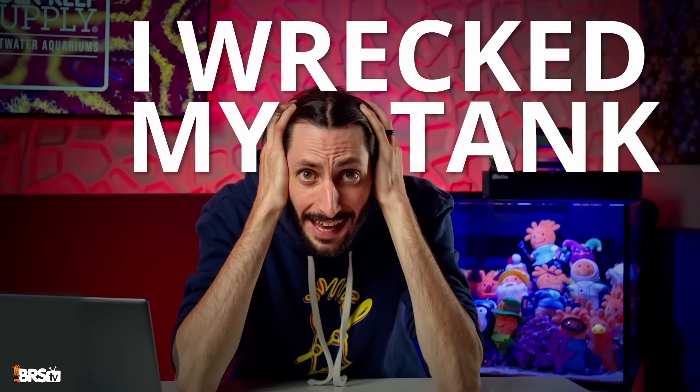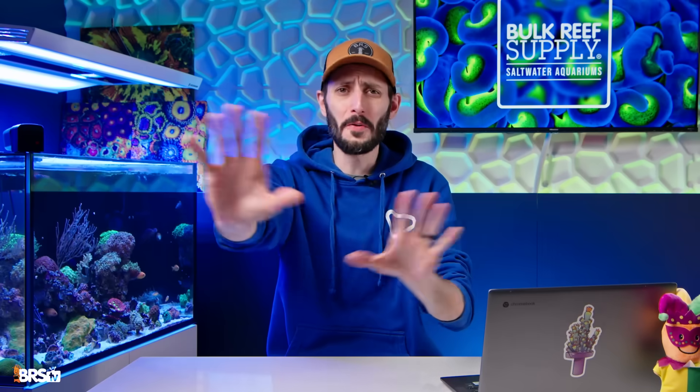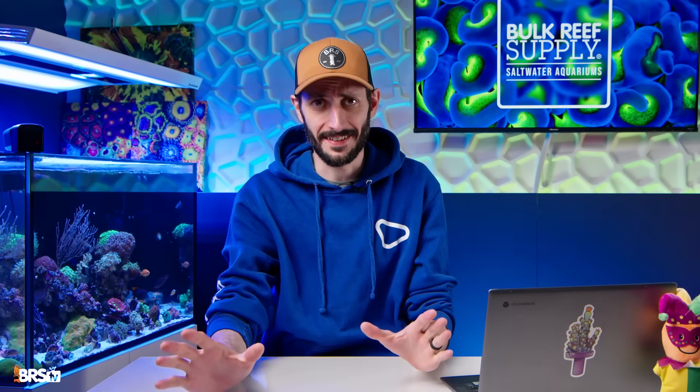Help! I wrecked my tank. No, you didn't.